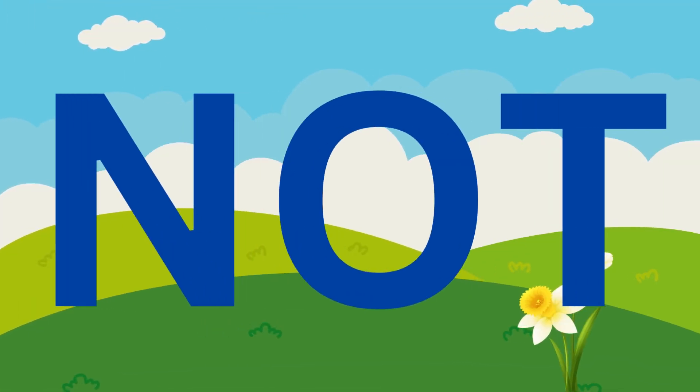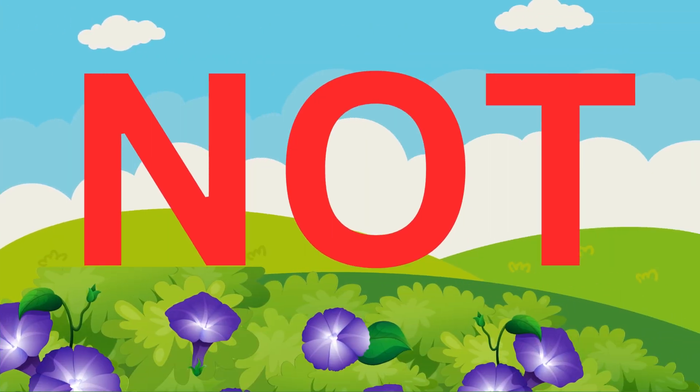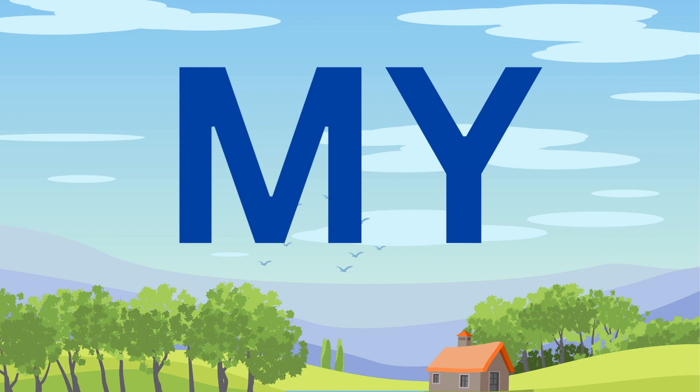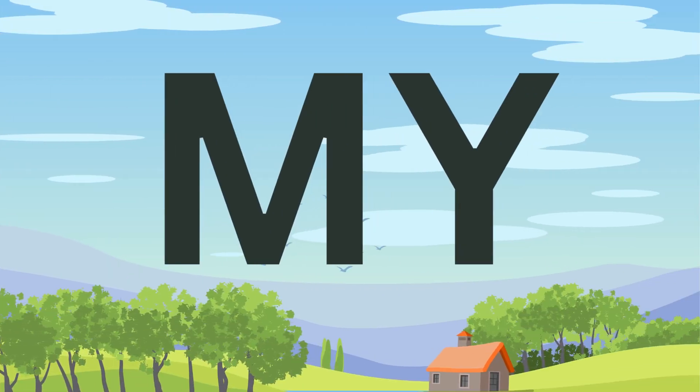Not. N, O, T. Not. Not. N, O, T. Not. My. M, Y. My. My. M, Y. My.